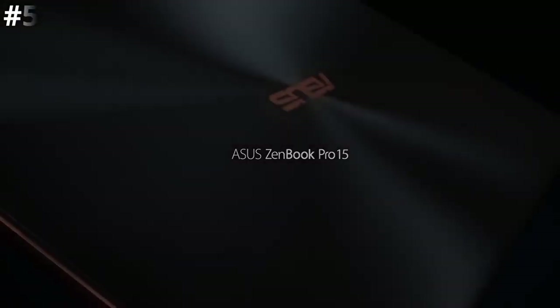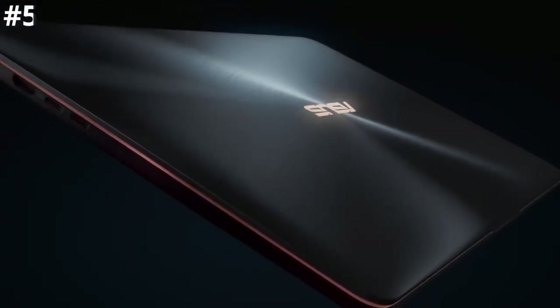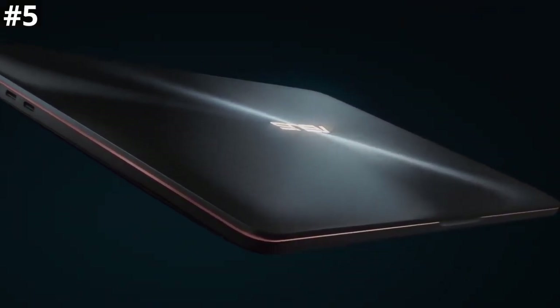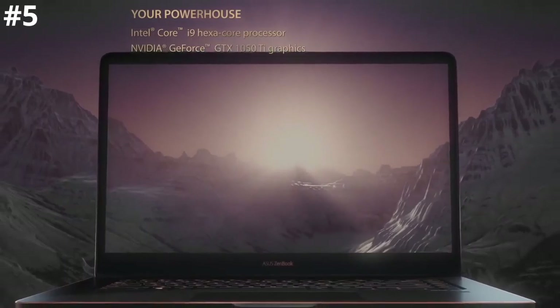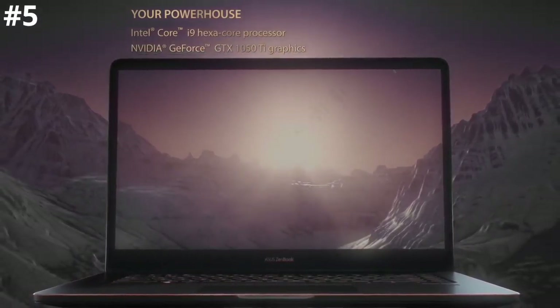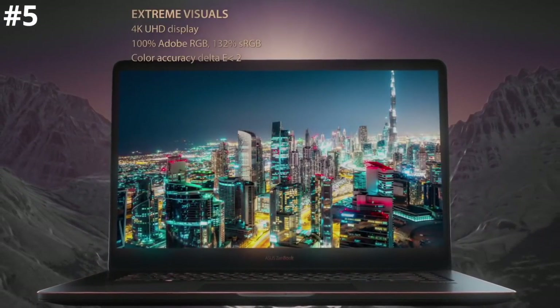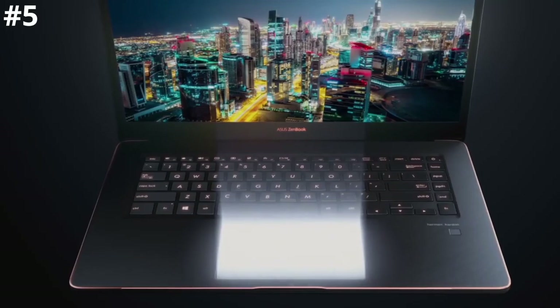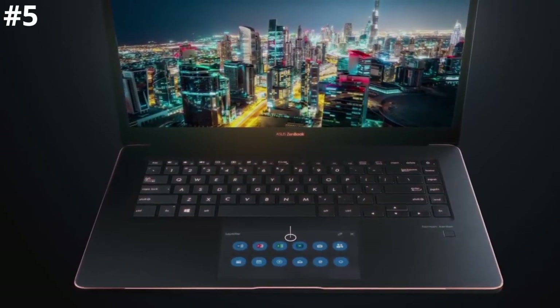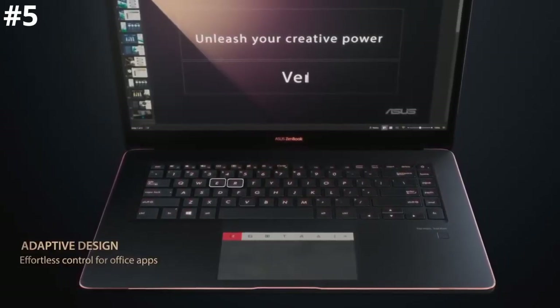Number five: Asus Zenbook Pro 15. The only laptop on this list that technically comes with two displays, the Zenbook Pro 15 is a unique offering with some quirks and drawbacks of its own. Well built like most other Zenbooks, this one stands out with the introduction of an LCD touch panel instead of the typical touchpad. Though the buttons aren't great, the touchpad functions well with its support for Windows 10 gestures and the ability to use it for dedicated apps like calculators and music players.